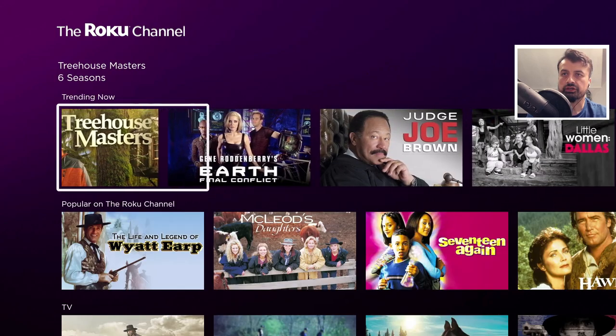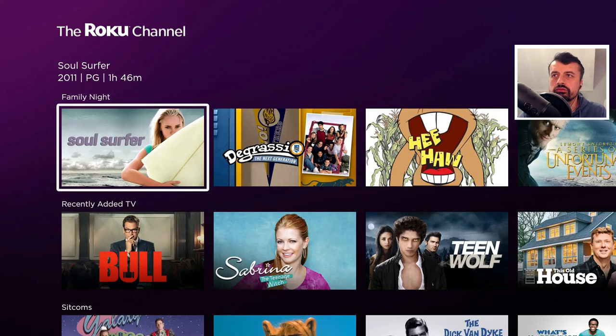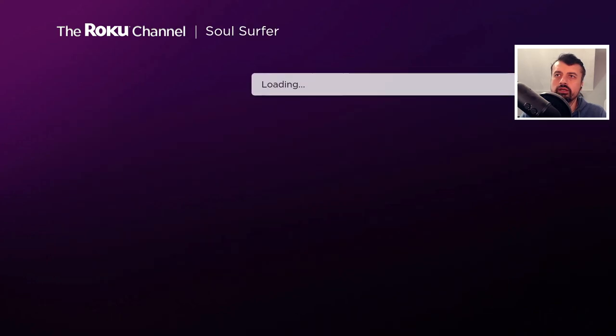Here you've got the trending section. Let's say you want to watch Soul Surfer — click on that, click on play, and in a couple of seconds we are straight into that content without any kind of pausing, no buffering, and we really can go ahead and enjoy all of this content absolutely free.